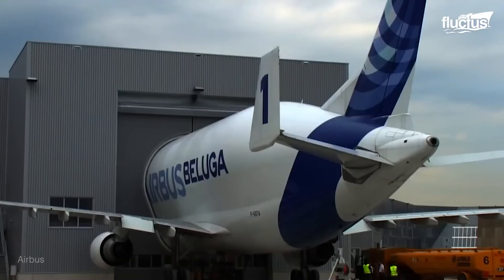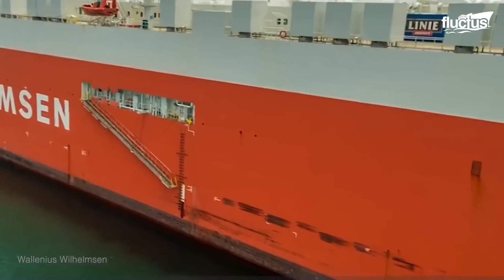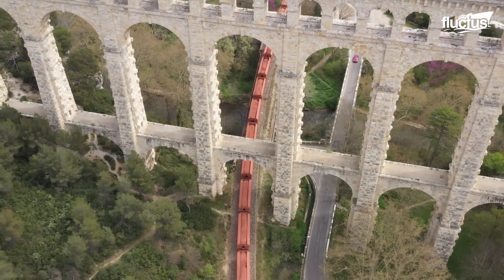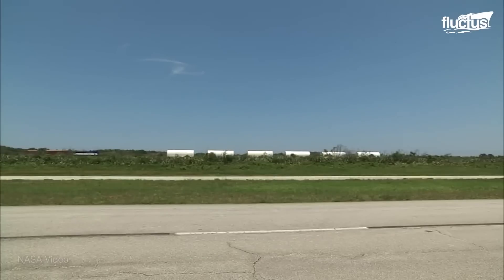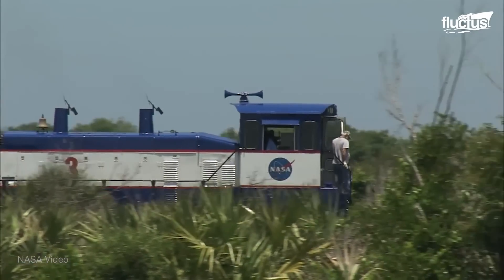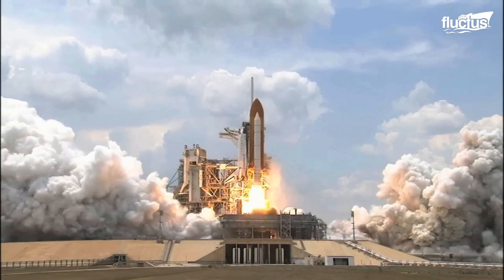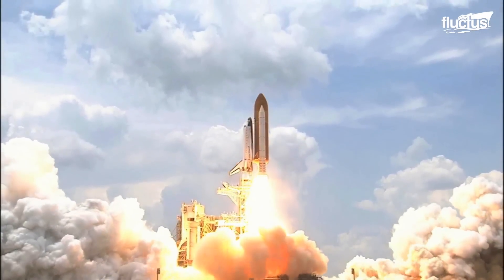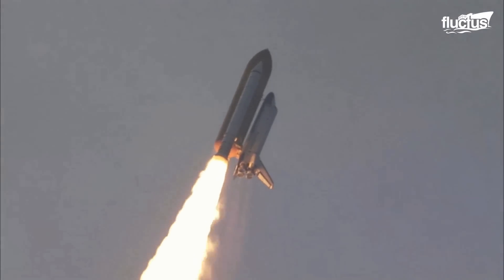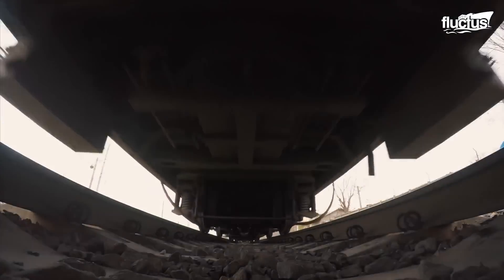Airplane fuselages and other aircraft components are not only transported by air and sea. Railways also play a major role in moving these components over very long distances. NASA space shuttles are some of the most high-tech and complex vehicles ever built, but in some cases they can't fly without the help of this age-old technology — the railway.